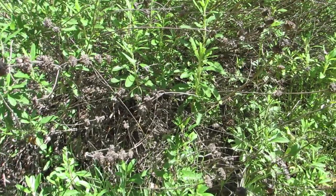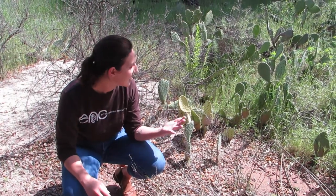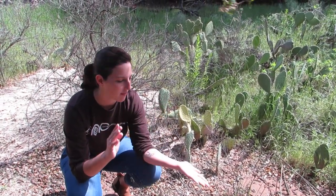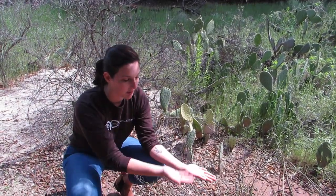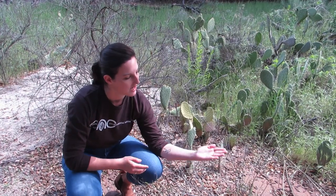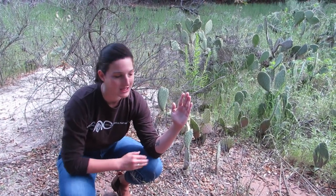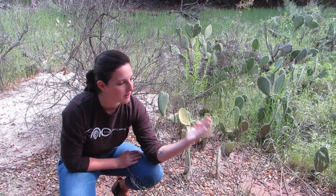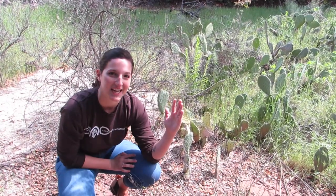This prickly pear cactus has a very neat adaptation — it's standing straight up, sort of pointing towards the sun. If you imagine laying completely flat you're exposed 100% to the sun, but if you tilt yourself pointed towards the sun it creates more shade. When the plant is pointed up towards the sun it helps reduce the amount of surface area exposed to sunlight.